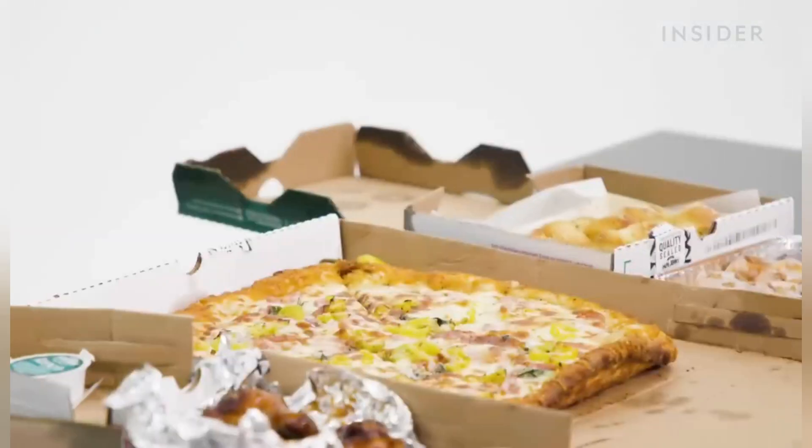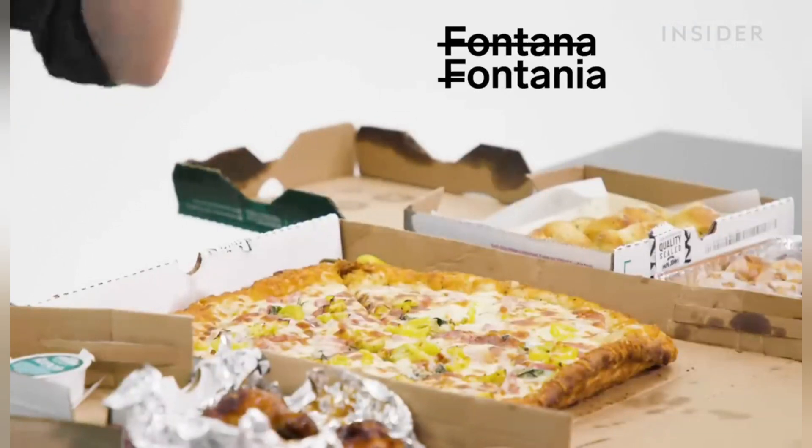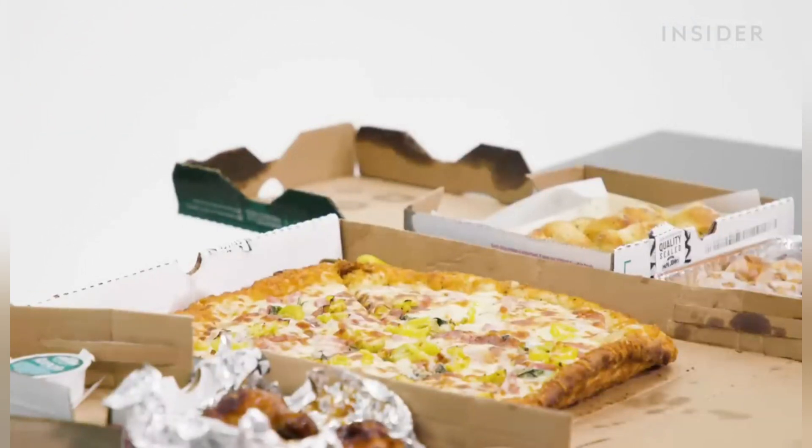US-exclusive cheese options include Parmesan Romano and a three cheese blend — provolone, fontina, and Asiago. US-exclusive toppings include salami, Canadian bacon, Philly cheesesteak, spinach, and of course banana peppers. I don't know what it is with banana peppers — they're suddenly on everything.